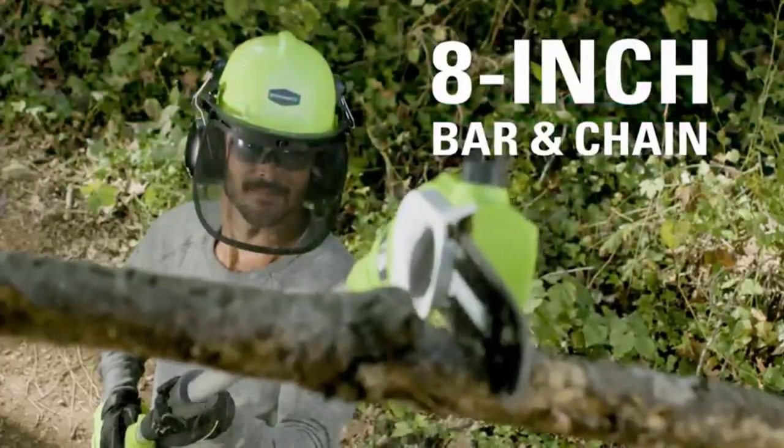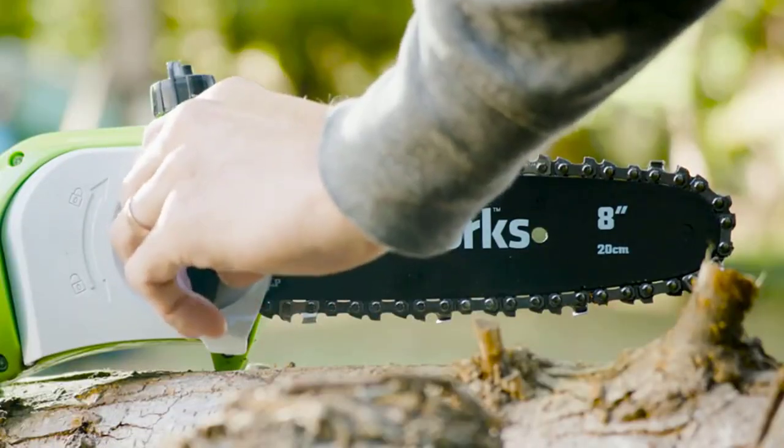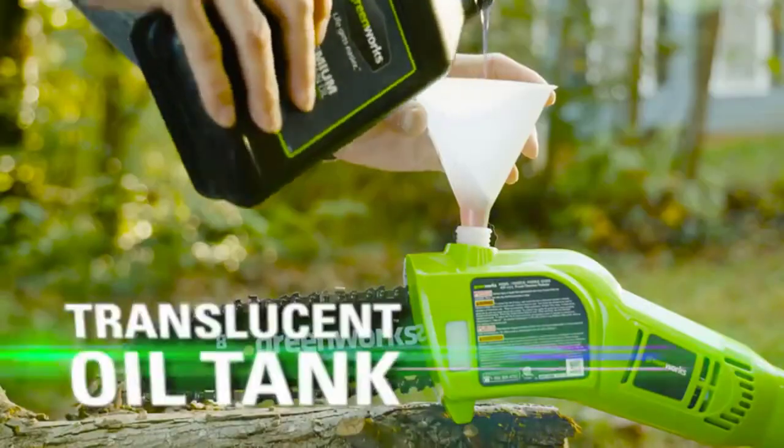This saw is equipped with an automatic chain oiler, so you never have to worry about the chain running dry. It's even got a clear oil tank so you can easily tell how much oil is left. We felt that the saw was well-balanced overall and a pleasure to use, which is why it has earned our top position.